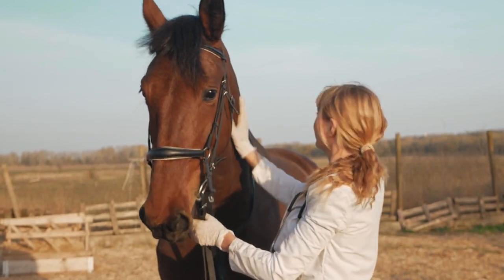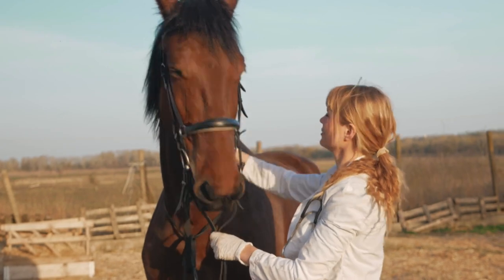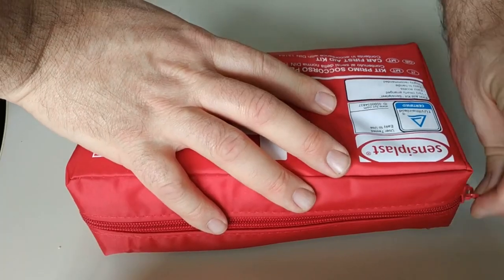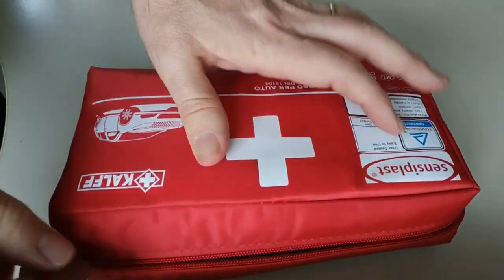Pay attention to any changes in your horse's behavior or appearance, as these could be signs of underlying health issues. And don't forget to keep a well-stocked first aid kit on hand for any minor injuries or emergencies.